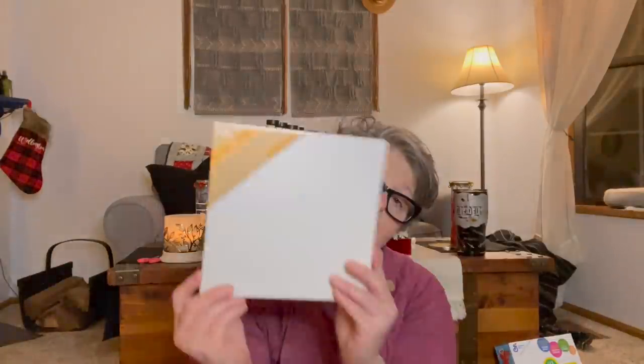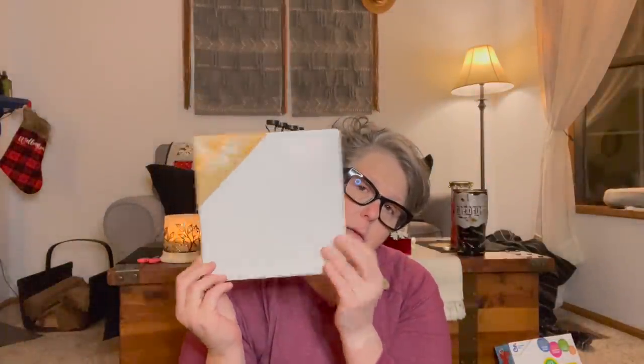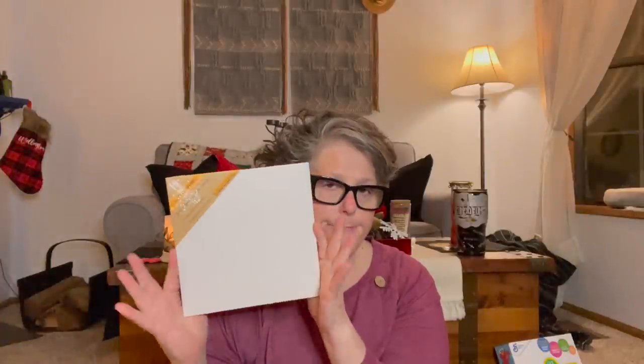I grabbed this — it's an 8 by 8 square canvas. I love square canvases, square frames, paintings and things like that. I just grabbed one because I didn't have anything specific in mind for it, but I know I'll use it for something. Sometimes you just have to buy craft supplies when you see them so you have them when you need them.